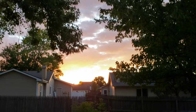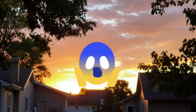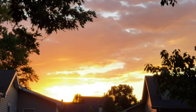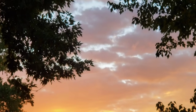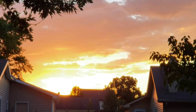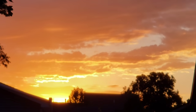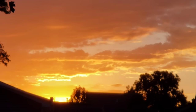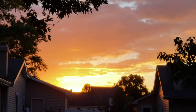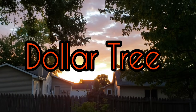Hi everyone, welcome back to my channel. This is Jenny. Happy Halloween to you. Today I'm gonna be taking you to four of my Dollar Trees. Those locations are Maysville Road, Leo Crossing, Lima Road, which are all here in Fort Wayne, Indiana, and the other one is in Auburn, Indiana. I was able to find some really cute, amazing new items, so I'm excited for you all to see. I hope you all enjoy these four extra long trips, and I will see you at the Dollar Tree.